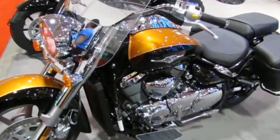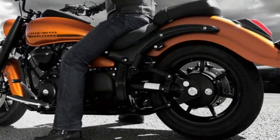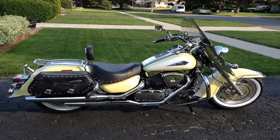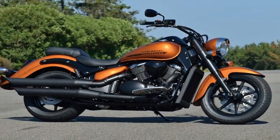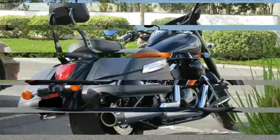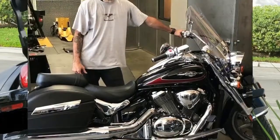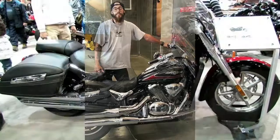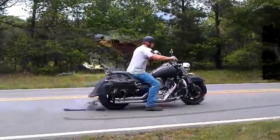Cruisers and touring bikes go hand-in-hand for that relaxed, comfortable ride. The Boulevard C90T from Suzuki, absent for 2014 but back in 2015, is the touring version of the C90 that was dropped after the 2013 model year, though the C90 BOSS is still going strong in 2018. Leather-textured hard saddlebags and an ample windscreen give the C90T that 'ready for the road' look, along with a 1462cc engine and 5-speed transmission.